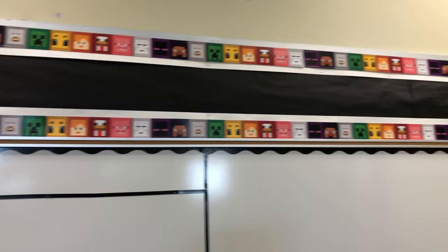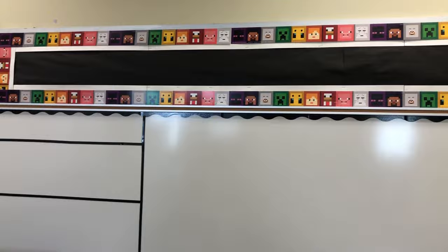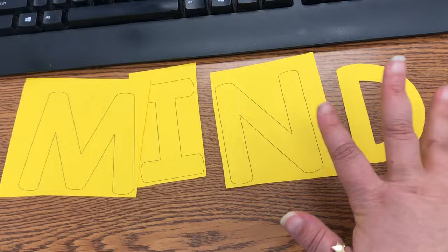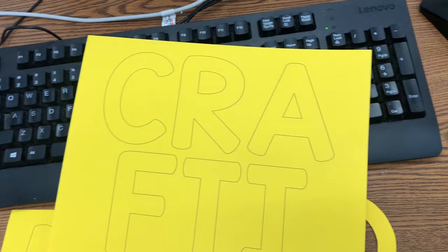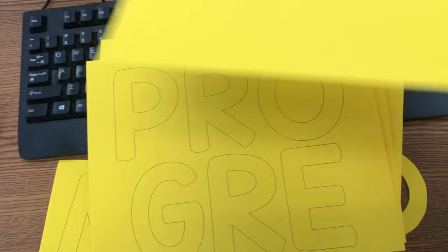They didn't have that simple font I was looking for, so I ended up just making my own. This is the header bulletin board I want to display a little message on. I just created it on PowerPoint and printed it on yellow cardstock paper. I'm not going to laminate them because the reflection is probably going to cover what it says. Basically it says 'Mind Crafting in Progress,' and that's what's going to go above that bulletin board right there.